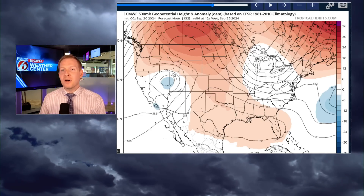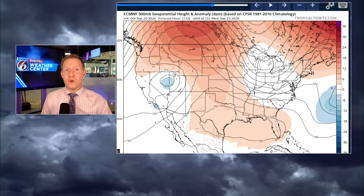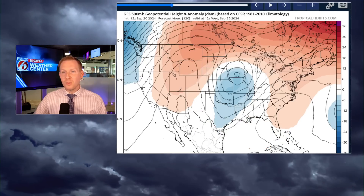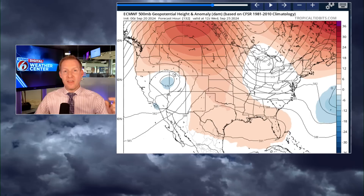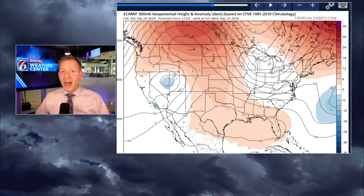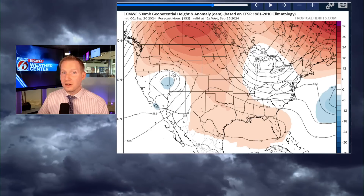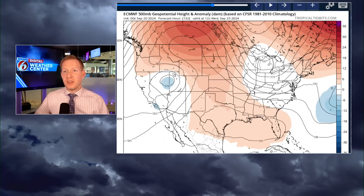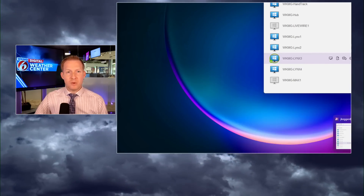I'm not telling you not to look at the models, but just understand that those are going to change because, A, we don't have a storm, and there are significant differences between the GFS and the European. That is going to be the battle we're going to watch unfold over the weekend — which one is right with the steering pattern. It means everything for who gets what and how strong the actual storm is going to be.